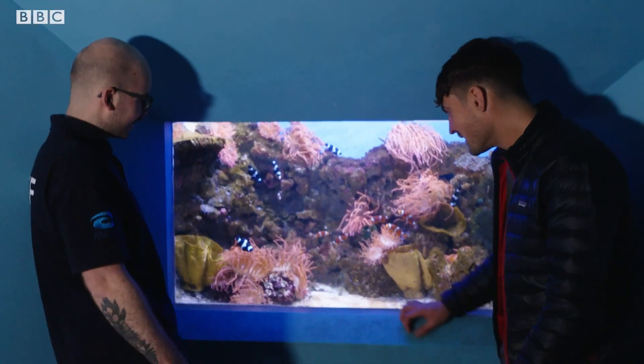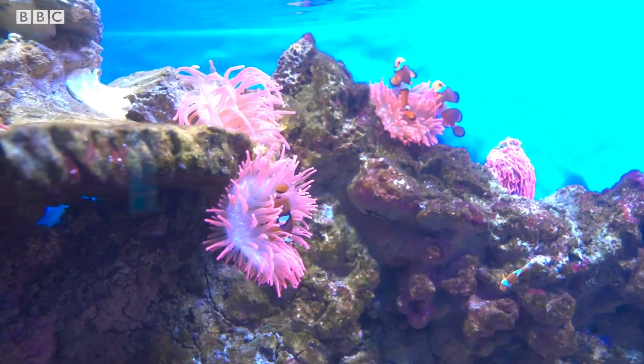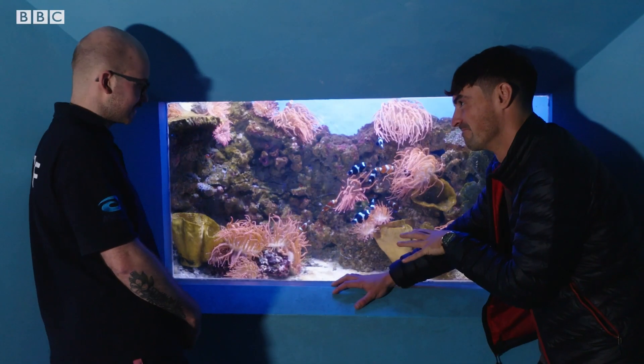These guys are familiar. Yeah, there's some faces in here you may recognise from a few films. There's loads of different species of clownfish — they're not just the orange ones, about 30 different species. This is one of the most popular places in the aquarium. Definitely.